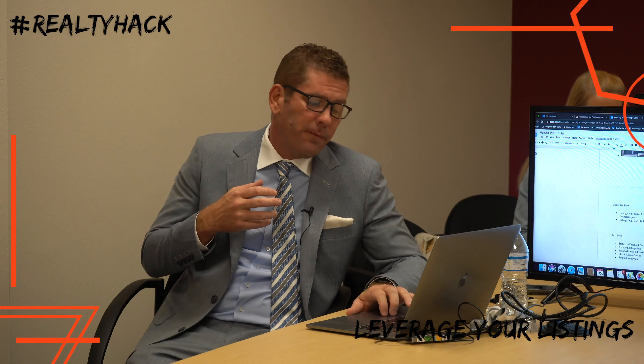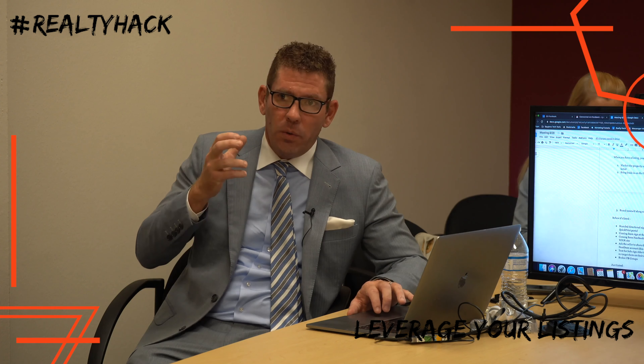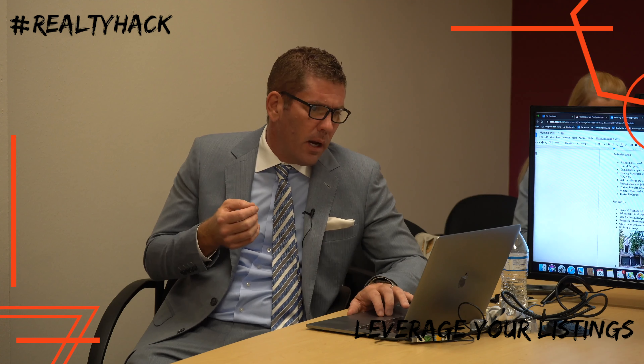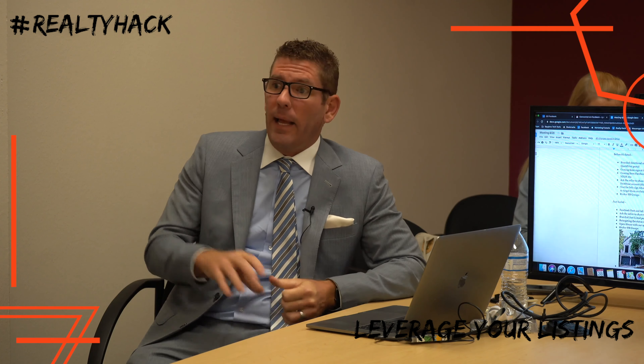There are four different phases of the listing: coming soon, just listed, under contract, and just sold. For the coming soon phase, you want to market the property as much as possible and bring eyes to the listing. Use branded directional signs pointing to the listing — you can order those with your face and phone number on our portal. Also use a coming soon sign on the listing itself, plus coming soon Facebook and Instagram ads and posts pointing to the listing on your site.